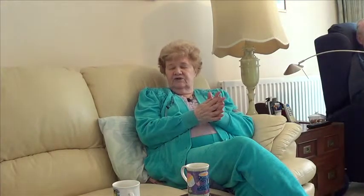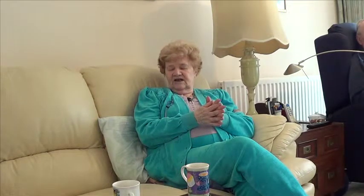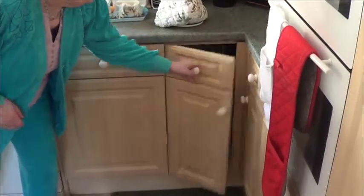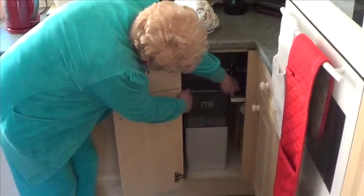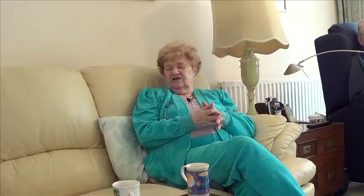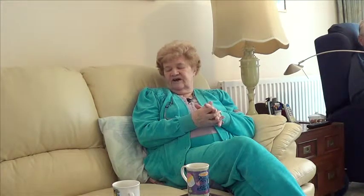The gentlemen came when they said they would. They took as long as they said they would. They were immaculately clean, put everything back beautifully. I lost very little space in my cupboards — it's very neat and tidy, easy to access, and even the salt blocks are not too heavy for me to change myself.